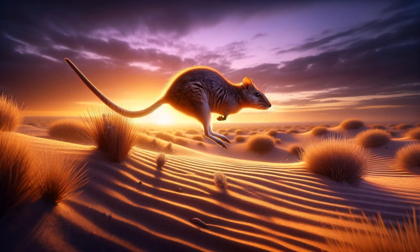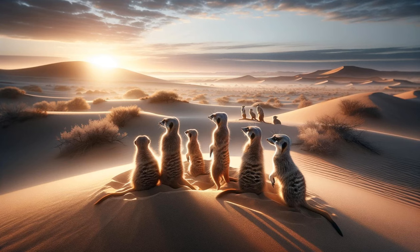The social meerkats. The camera pans to a lively group of meerkats standing on their hind legs, vigilantly scanning the horizon. The scene captures their strong social bonds as they interact and protect their burrow. Their coordinated group behavior, essential for survival in the harsh desert environment, is the focus here.